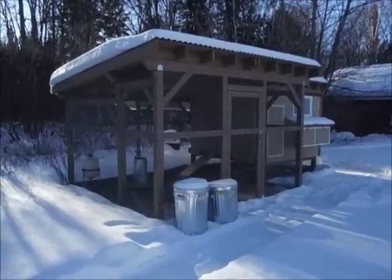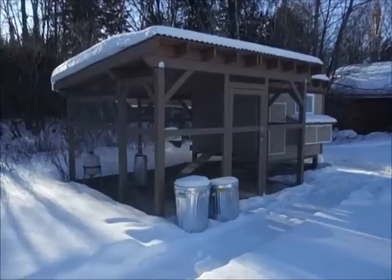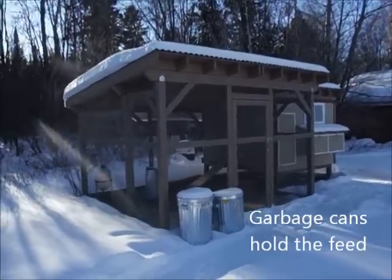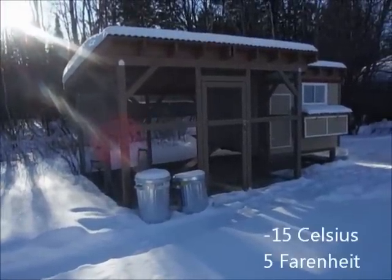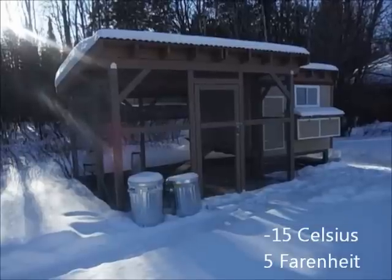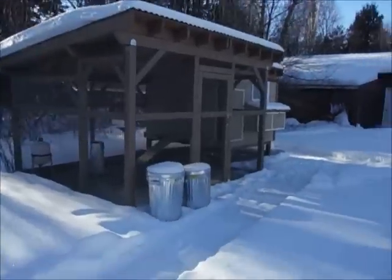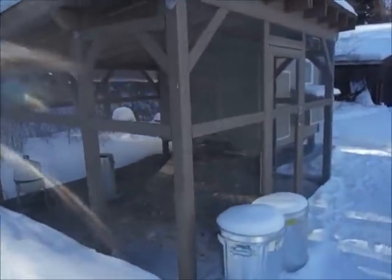Hi folks, thought I'd do a little video about our chicken coop — built this in the spring. It's currently holding nine birds. It's January 2015 and we live in Thunder Bay, Ontario. It's minus 15 outside and we've had some pretty cold days, and the chickens are doing great.